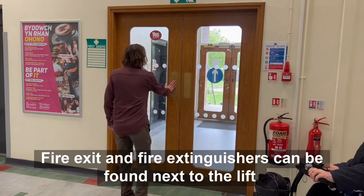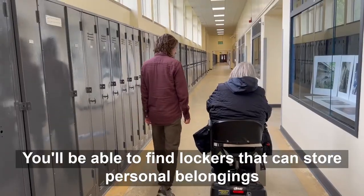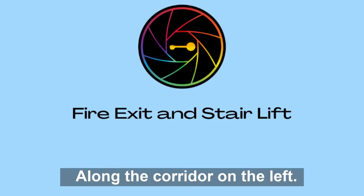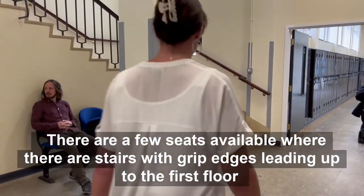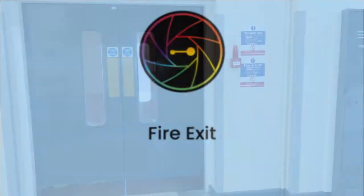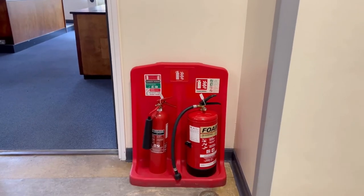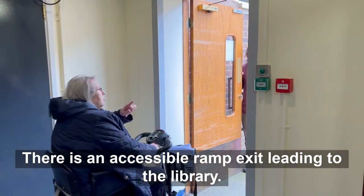The fire exit and fire extinguishers can be found next to the lift. If we continue onto Corridor C, you will be able to find lockers that can store personal belongings. Along the corridor on the left there is a stair lift access to the rear car park where there are disabled car parking spaces available. There are a few seats available where there are stairs with grip edges leading up to the first floor. On the left there is an exit where you can find the research laboratories. There are many fire extinguishers throughout Corridor C. Further along the corridor on the left there is an accessible ramp exit leading to the library.